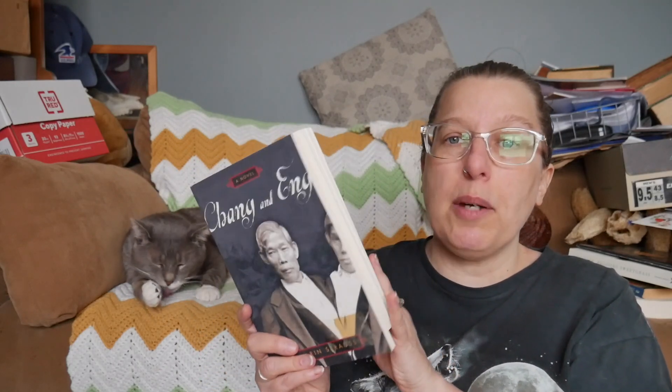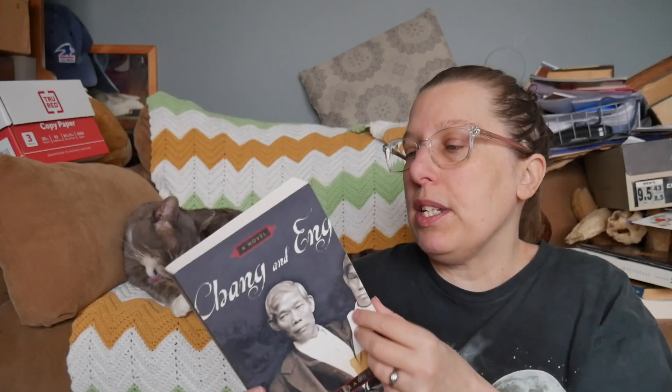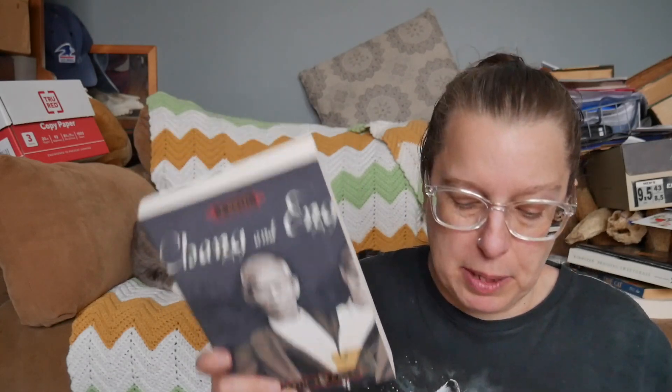Here we have Chang and Eng by Darren Strauss — a novelization of the conjoined twins Chang and Eng, who were a very famous circus act. I know I got this because I was really into circus workers for a long time and was reading a lot of fiction about circuses. This is one I imagine is quite dated and possibly fairly problematic, but I am super intrigued. I'm going to put it back in the basement though.